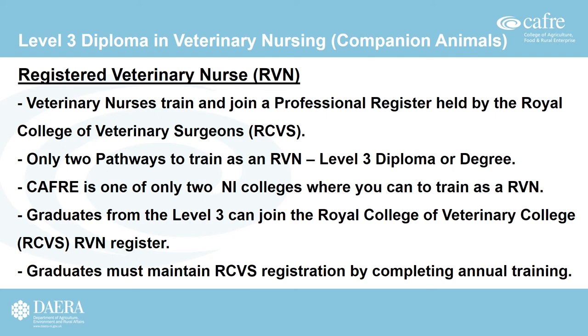Students enrolled on the Level 3 Diploma are working towards joining the professional register held by the Royal College of Veterinary Surgeons (RCVS). Currently there are only two pathways in the UK to train as a Registered Veterinary Nurse (RVN): completing the Level 3 Diploma, which CAFRI provides, or completing a degree in Veterinary Nursing, which is not currently available in Northern Ireland. CAFRI is one of only two Northern Ireland colleges where you can train as an RVN. Graduates must maintain their RCVS registration by completing annual CPD training.